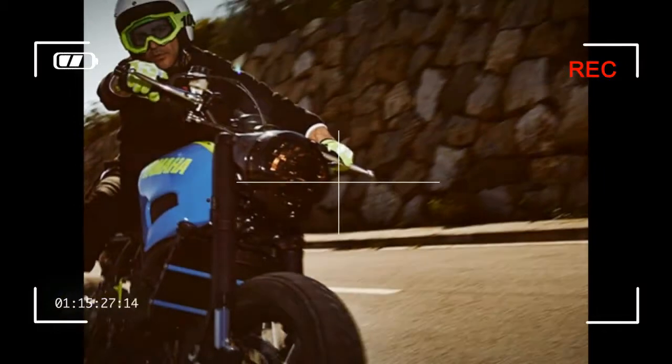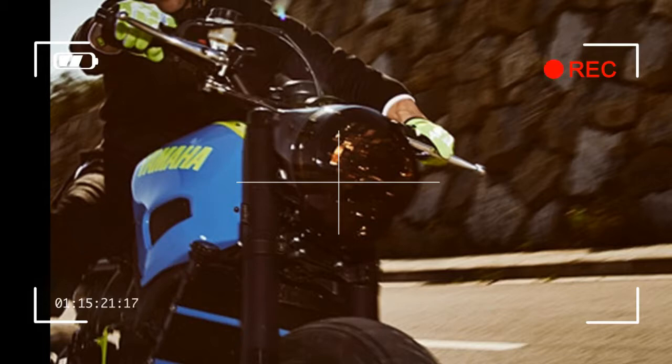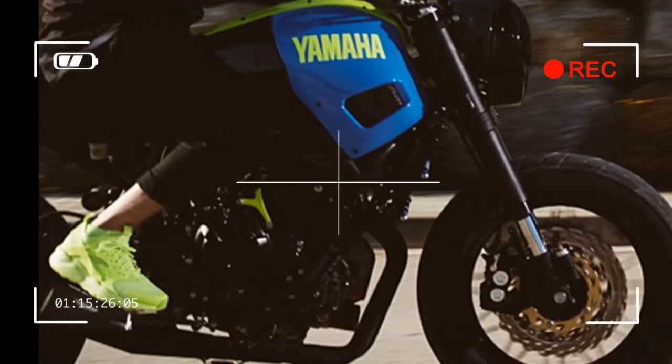Yamaha Yard Build XSR 700 Odokomi. Yamaha's Yard Build platform returns to Spain for a special build just in time for summer with Ad Hoc Cafe Racers. The partnership has delivered a rough and tough take on the XSR 700, truly a street tracker for any challenge.